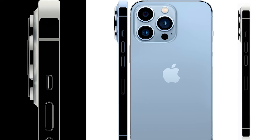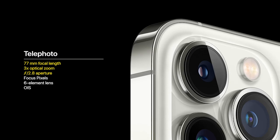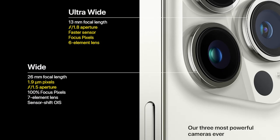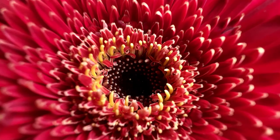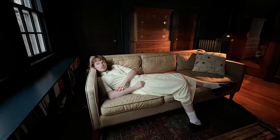Let me show you the back side — the lens array looks absolutely luxurious. The telephoto lens has a 77mm focal length, the ultra-wide has a 13mm focal length, and the wide-angle lens has a 26mm focal length. You can see a macro photo taken by the iPhone 13 Pro Max, and a night photo which is brighter than the previous version. The ultra-wide mode is capable of taking a wider image than before.